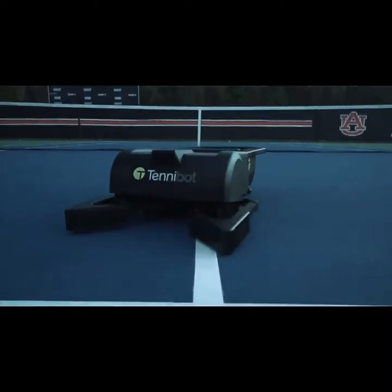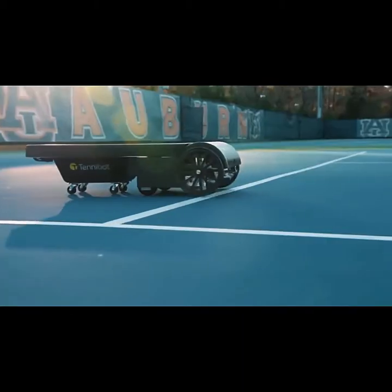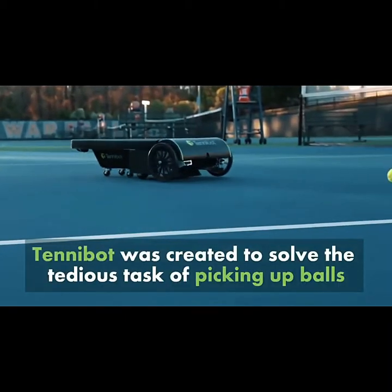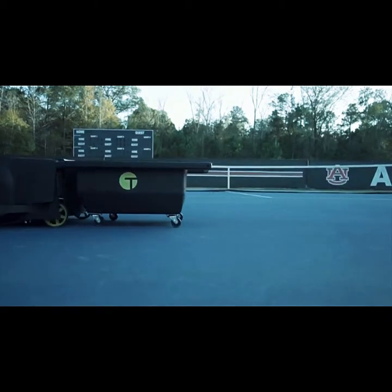Check out the Tenobot, a rolling robot created to perform the task of retrieving tennis balls. The Tenobot was created when engineer Hatham Elotrabi grew weary of picking up his tennis balls after practicing his serve. Finding that no product existed to do the job for him, this enterprising Auburn University alum decided to create one himself.